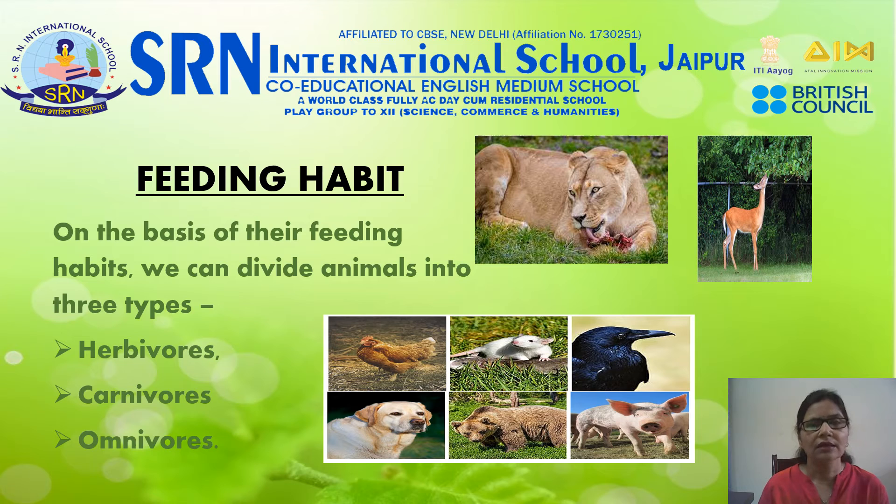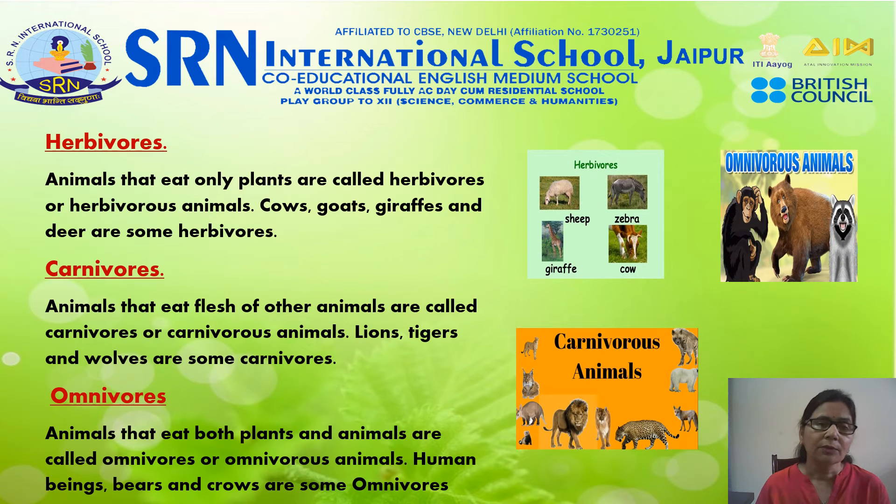Feeding habits: Different animals have different feeding habits. Some animals eat plants and some eat the flesh of other animals. On the basis of their feeding habits, we can divide them into three types: herbivores, carnivores, and omnivores. Animals that only eat plants are called herbivores — cows, goats, giraffes, and deer are some herbivores. Animals that eat the flesh of other animals are called carnivores — lions, tigers, and wolves are some carnivores. Animals that eat both plants and animals are called omnivores — human beings, bears, and crows are some omnivores.